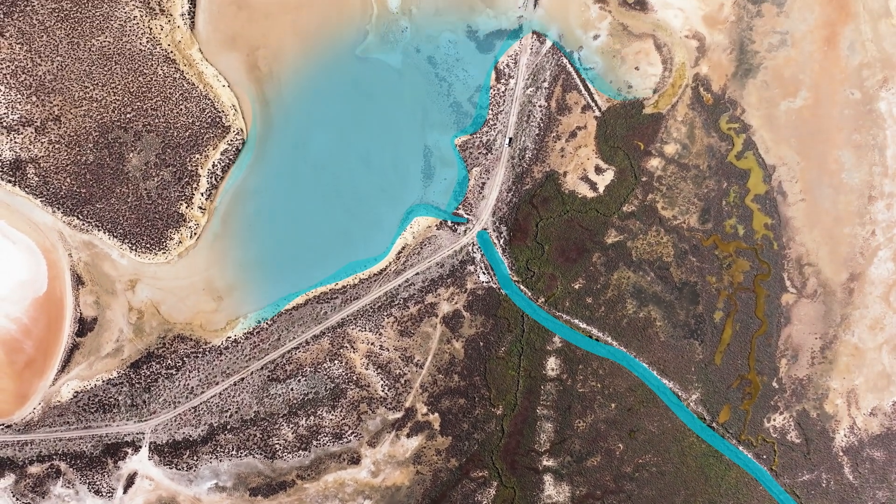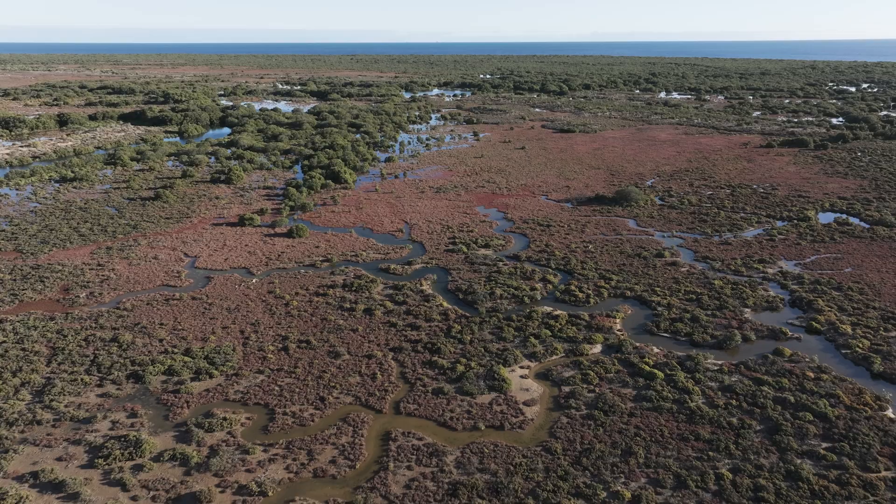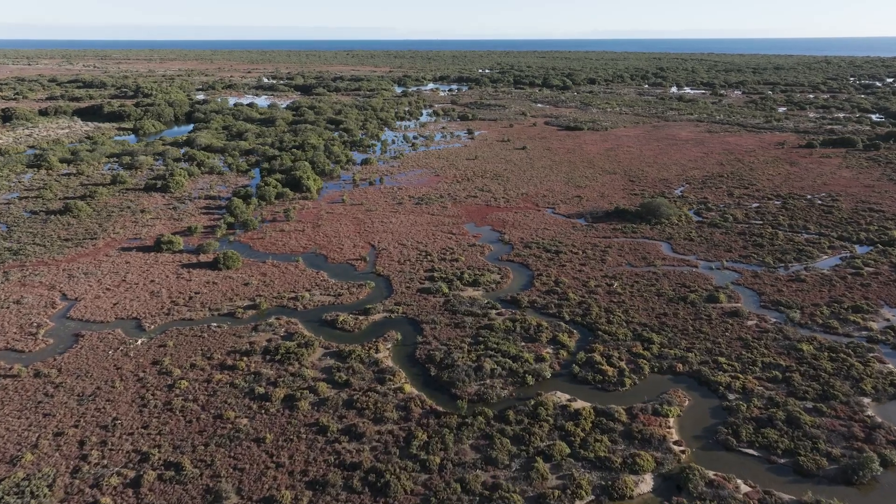The first stage is really bringing that tide in, flushing out the salts that are there, and then you have a habitat where things can grow and ecosystems can develop.